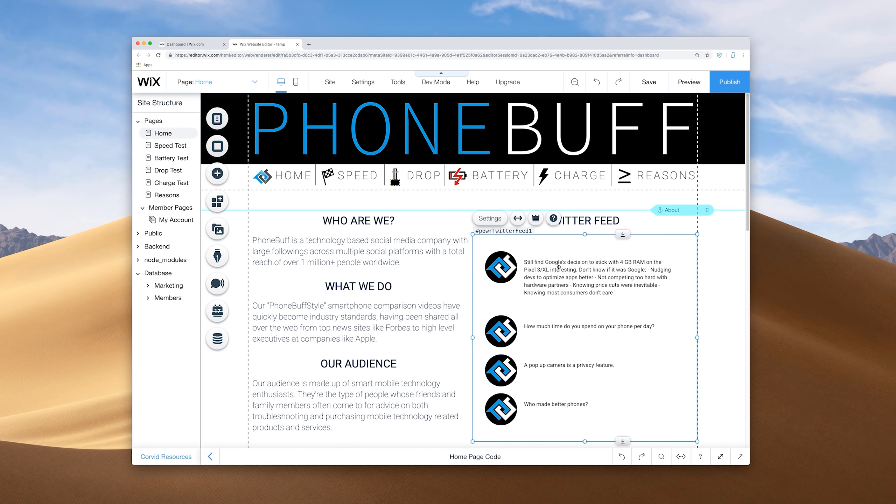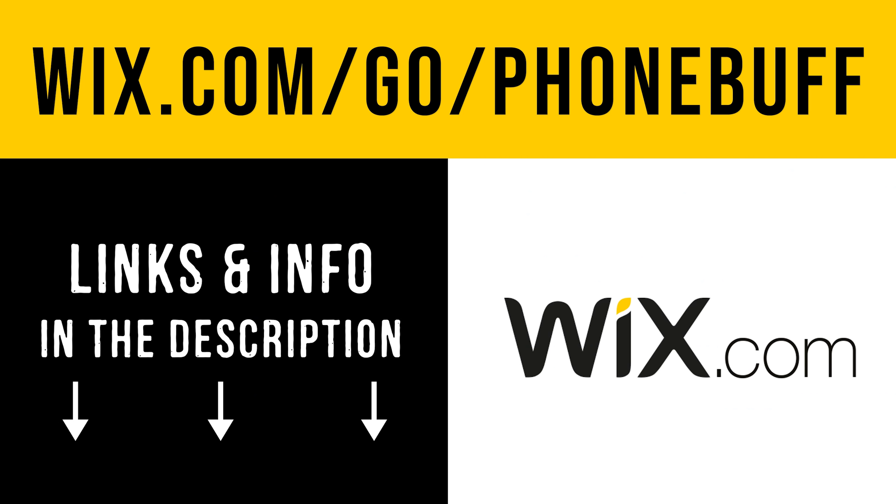The Galaxy Note 10 Plus and the OnePlus 7 Pro have been sitting at the top of our speed test rankings for a while now. We were going to run the test against the regular OnePlus 7T, but after hearing about the 7T Pro and specifically this decked out McLaren edition of the phone, we decided to wait. And I'm glad we did because both of these phones are packing some serious power.